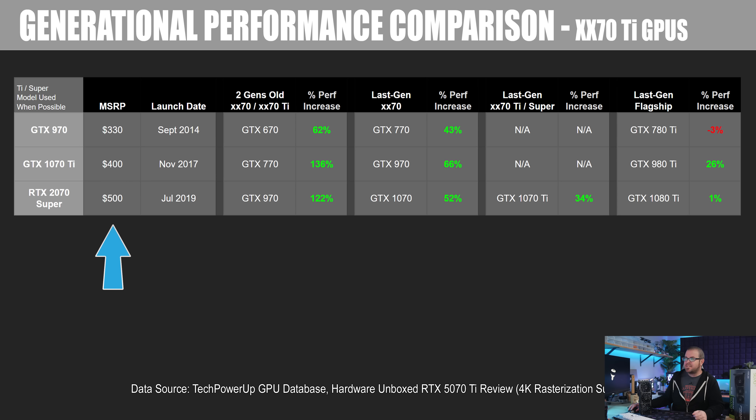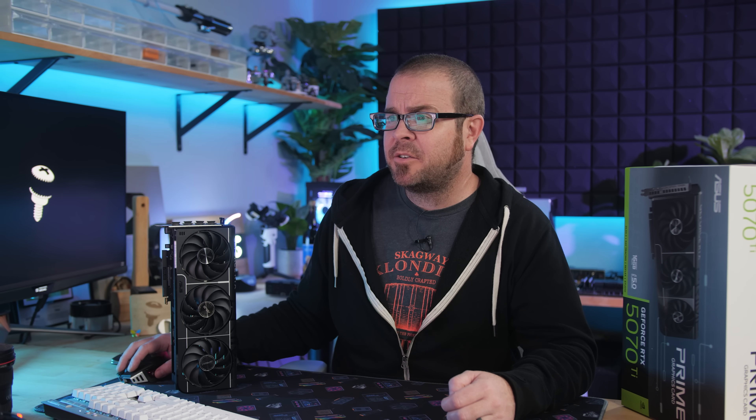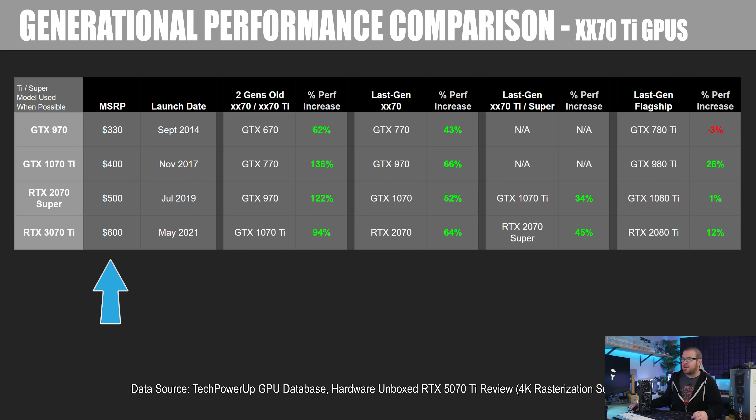That's clearly a high-water mark, and NVIDIA wised up after that with the 20 series. We have the 2070 Super, which launched in July 2019 for $500 — about a year after the original RTX 20 series launched with the non-Super cards. The 2070 Super was 122% faster than the 970, 52% faster than the 1070, 34% faster than the 1070 Ti, and right about on par with the 1080 Ti — coming in at 1% faster. Pricing has been steadily increasing. Next, the RTX 3070 Ti launched in May 2021 for $600 — that price increase was the main complaint. It was 94% faster than the 1070 Ti, 64% faster than the 2070, 45% faster than the 2070 Super, while also maintaining a 12% lead over the 2080 Ti.